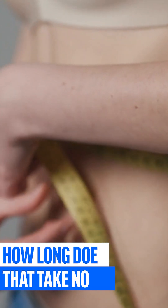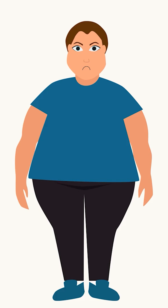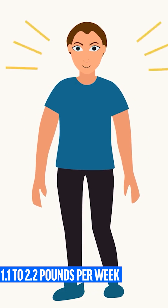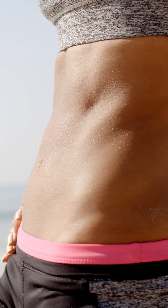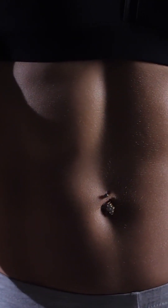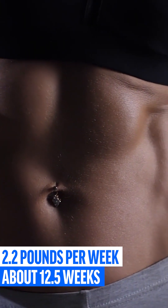But how long is the journey to 13% body fat? That depends mainly on how many pounds of body weight you lose per week. The rule of thumb is 0.5 to 1% of your current body weight — in our example, that's 1.1 to 2.2 pounds per week. 2.2 pounds per week is already very ambitious; you definitely should not lose more, especially as a beginner. Assuming you lose 2.2 pounds per week, it would take about 12.5 weeks until your six-pack is clearly visible.